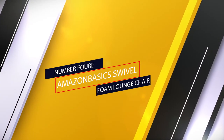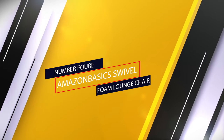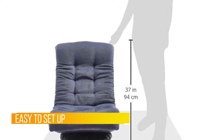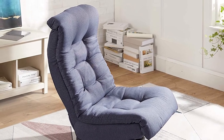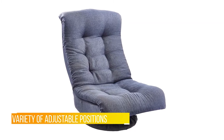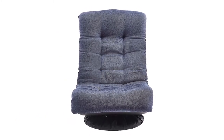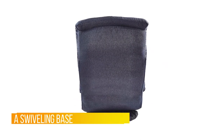Number four: the AmazonBasics swivel foam lounge chair. Relax in plush comfort with this dynamic chair, a great choice for families, gamers, dorm rooms, apartments, and much more. Easy to set up and even easier to store when not in use, it's the perfect piece for movie night or simply when you're looking to recline and relax. With a variety of adjustable positions and a swiveling base, you'll experience comfort, functionality, and convenience all in one piece of furniture.